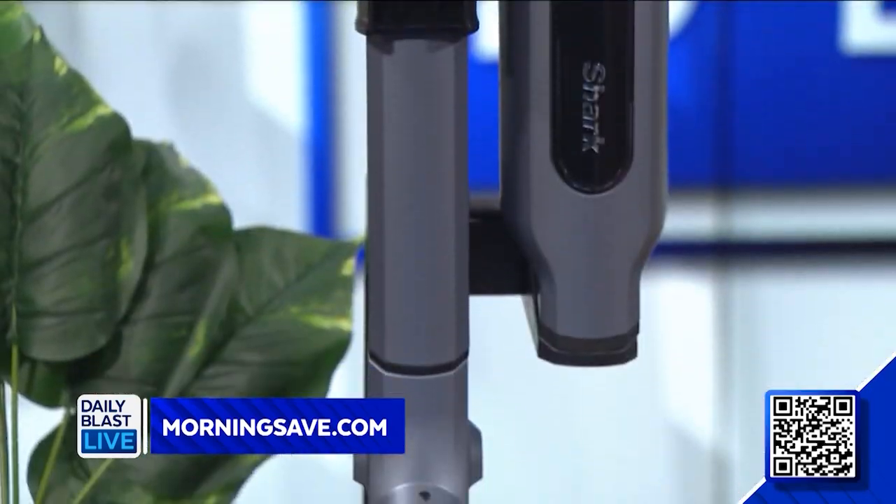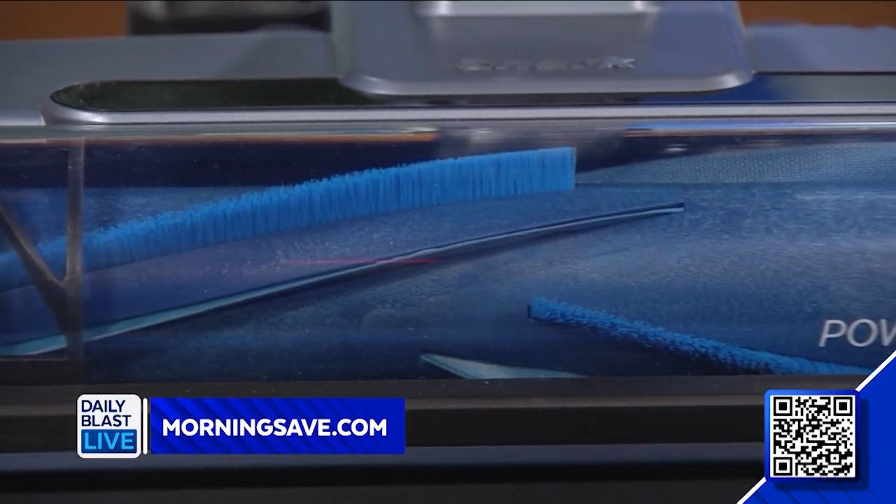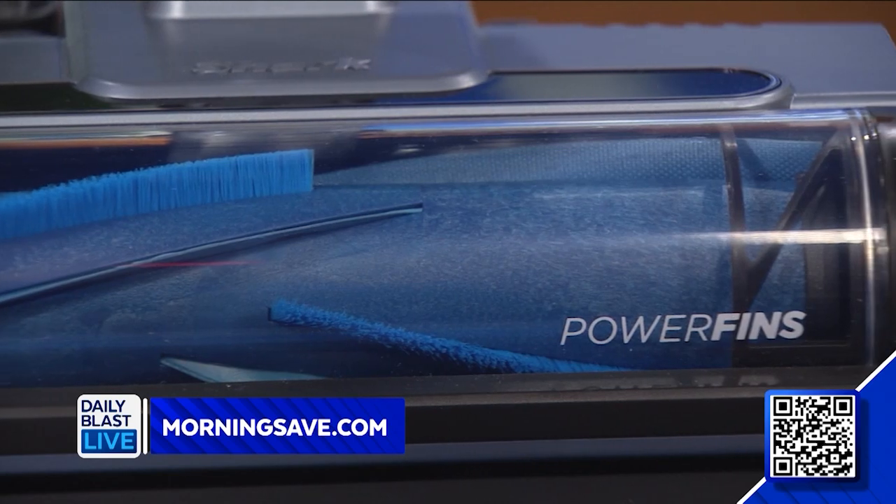First up we've got the Shark One Vac 3-in-1 cordless stick vacuum. The deal comes with one vacuum with attachments and a storage and charging base at just two pounds. This lightweight vacuum can easily go from cleaning your floors to capturing crumbs in the car. Two pounds — my cat weighs more!